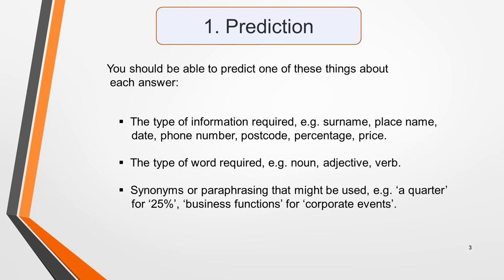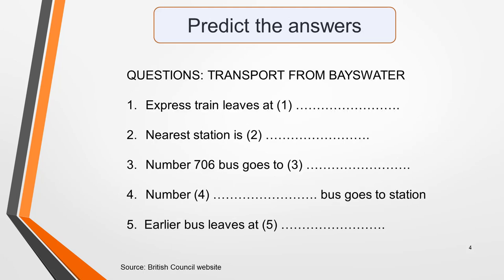postcode, percentage or price. The type of word required, such as a noun, an adjective or a verb. Or synonyms and paraphrasing that might be used. For example, a quarter used instead of 25%, or business functions for corporate events. Any clues you can get will help you to understand the audio and identify the information needed for the answers. Here's a demonstration of how valuable this skill is. Read this sample question and try to predict the sort of words you'd need to listen out for in the recording.